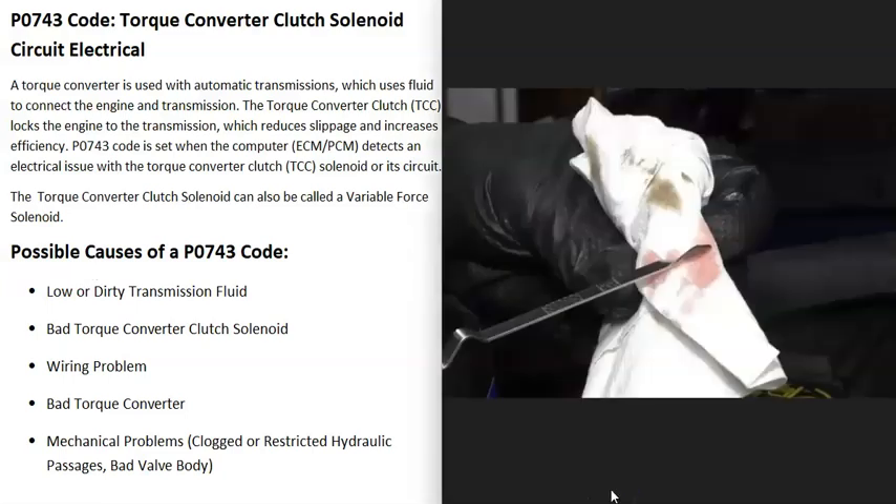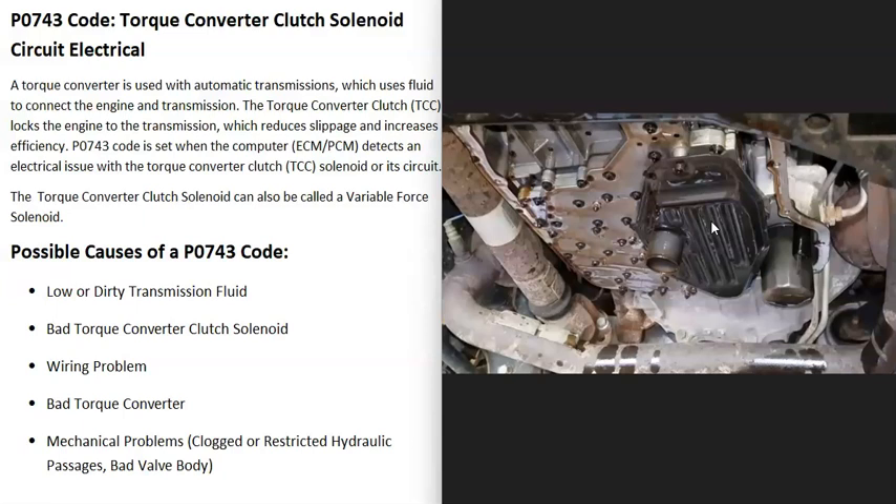The first thing to do whenever you have any transmission problem is, if possible, check your transmission fluid. Some vehicles no longer have a dipstick, but if you can check it, make sure it's at the right level and not dirty. Keep in mind there's also a filter inside the transmission, and that fluid should be changed on a regular maintenance schedule — if it gets old, contaminated, or the filter gets clogged, that can cause issues.